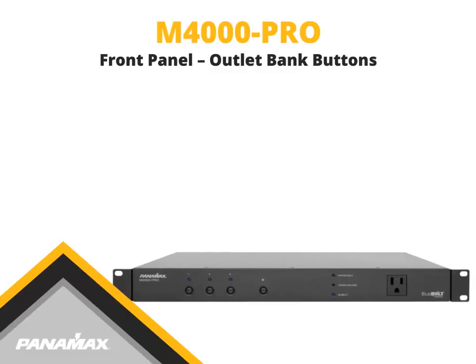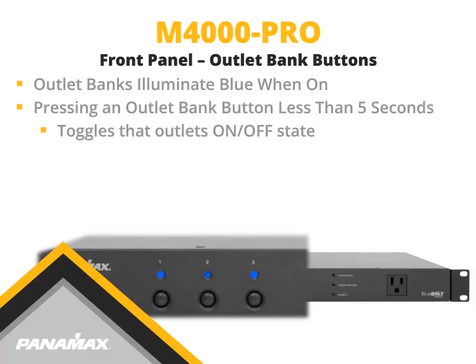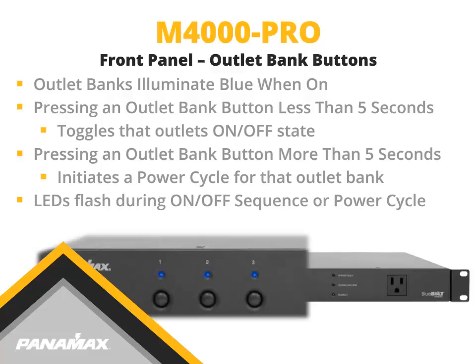The outlet bank 1, 2, 3 buttons on the front panel illuminate blue when the outlet bank is on. Pressing an outlet bank button for less than 5 seconds toggles that outlet bank's on-off state. Pressing an outlet bank button for more than 5 seconds initiates a power cycle for that outlet bank. In a power cycle, the outlet bank will turn off, wait the programmed power cycle delay time, and then turn back on. When an outlet bank is in an active power cycle or on-off sequence, that outlet bank's indicator light will flash.